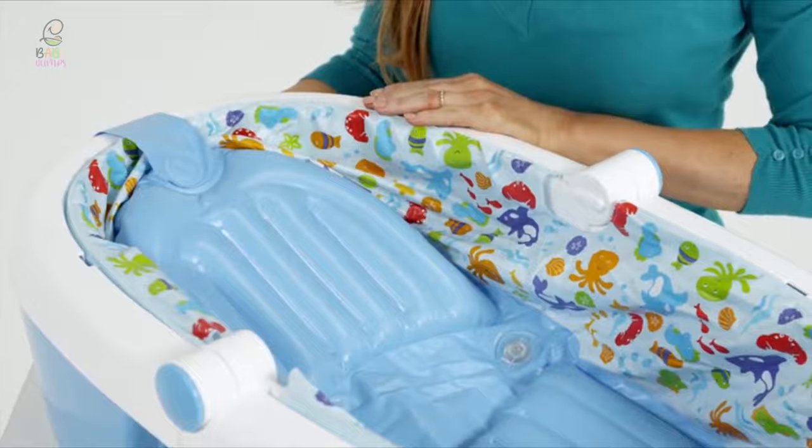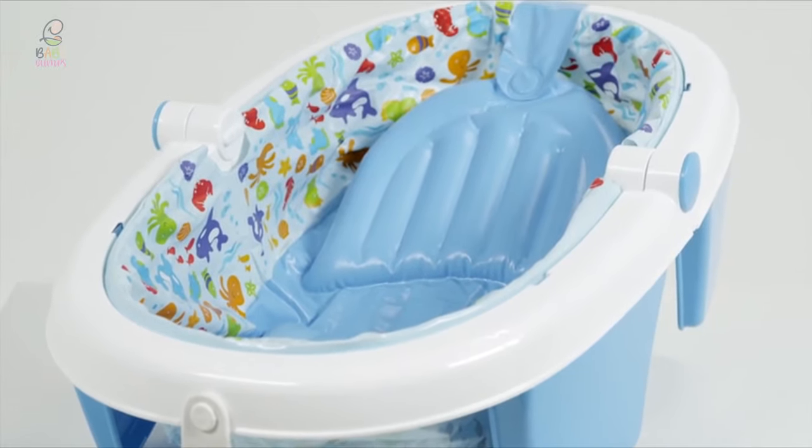If you are using any of the baby bathtubs, then what is your opinion on it? Let me know in the comments.